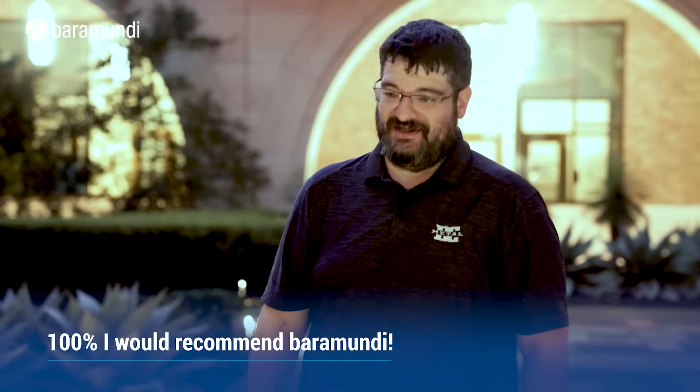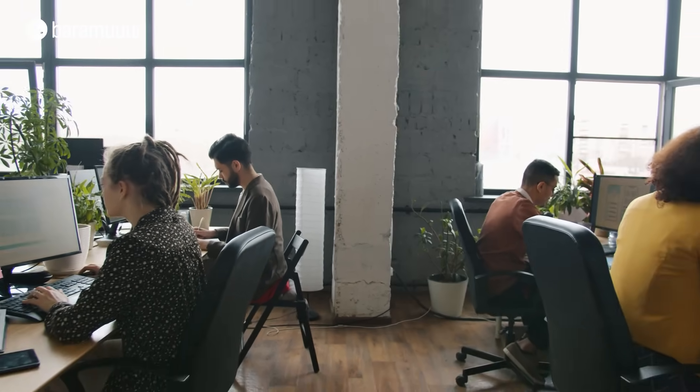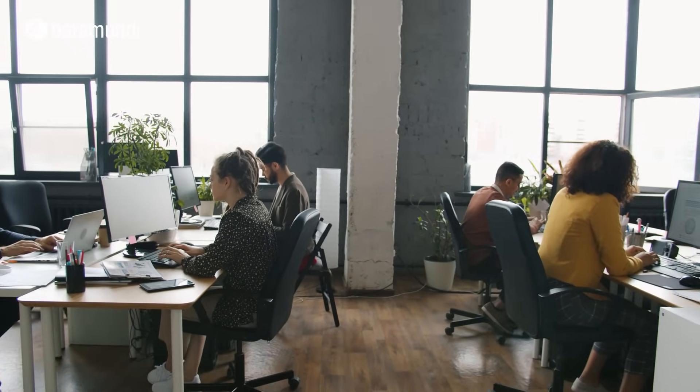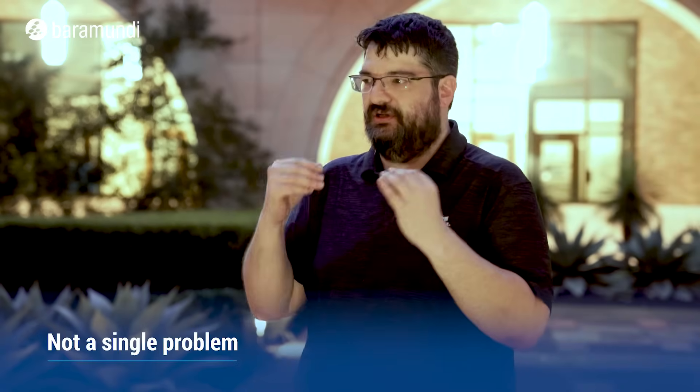I would say yes, 100% I would recommend Bear Moondy. You have so many things running already in an environment, and I have so many other softwares that cause problems with integrating and stuff — but not a single problem when I integrated Bear Moondy. It doesn't break any other software that runs, and it runs light on the machines, it runs light on the servers. Yeah, I would recommend it 100%.